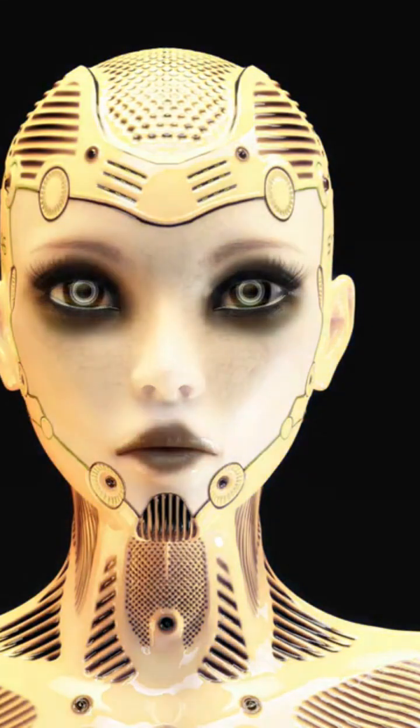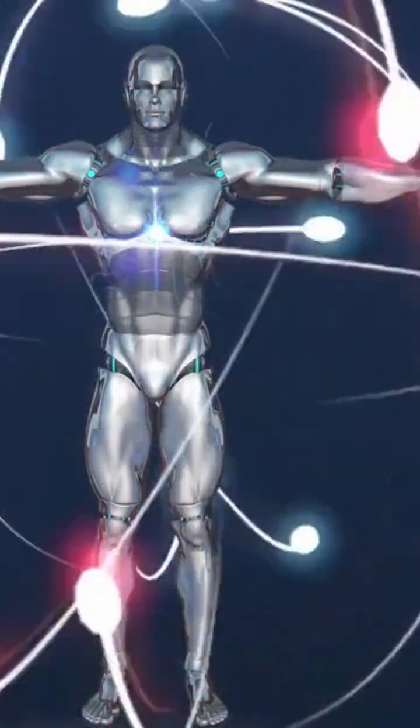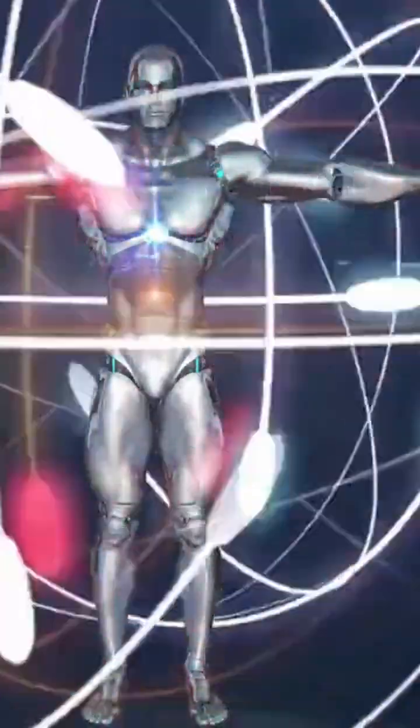Humanoid robots are designed to look and move like humans. They have sensors that allow them to detect and respond to their environment, and they can perform a variety of tasks, from simple to complex.